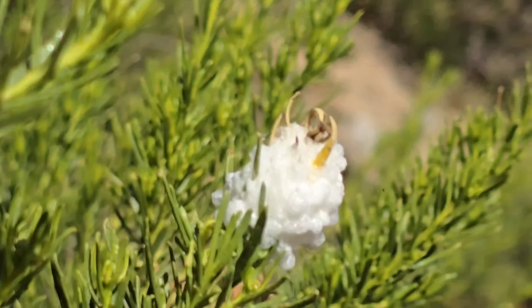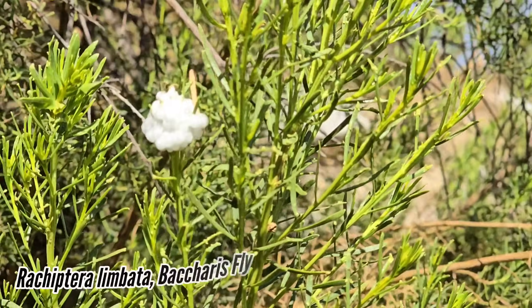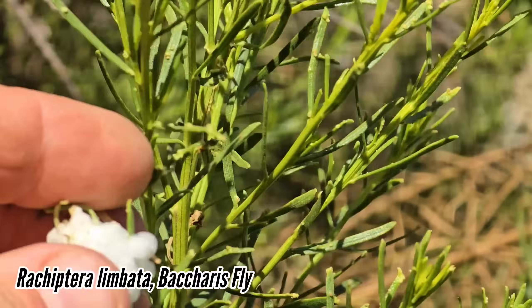Look at that — it looks like construction foam. What insect is doing that? We get an insect that does it to Baccharis in North America too. It's not wet.